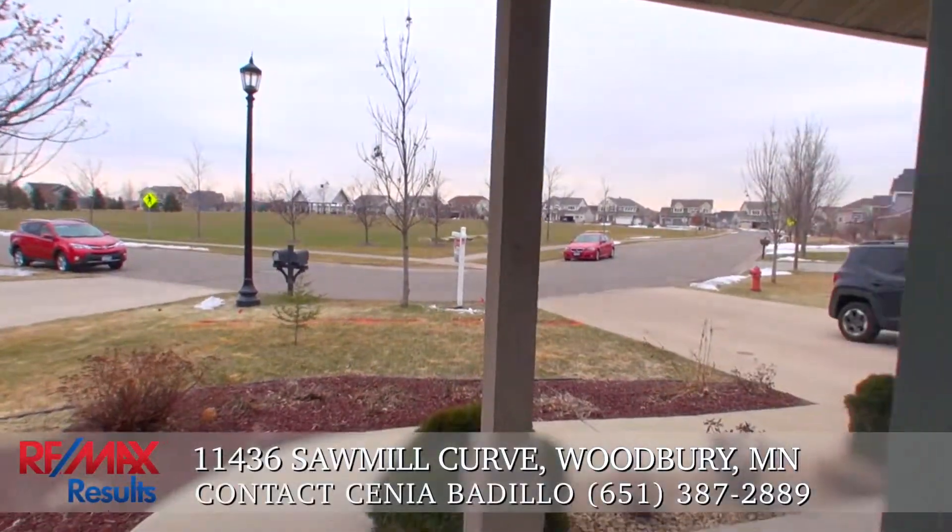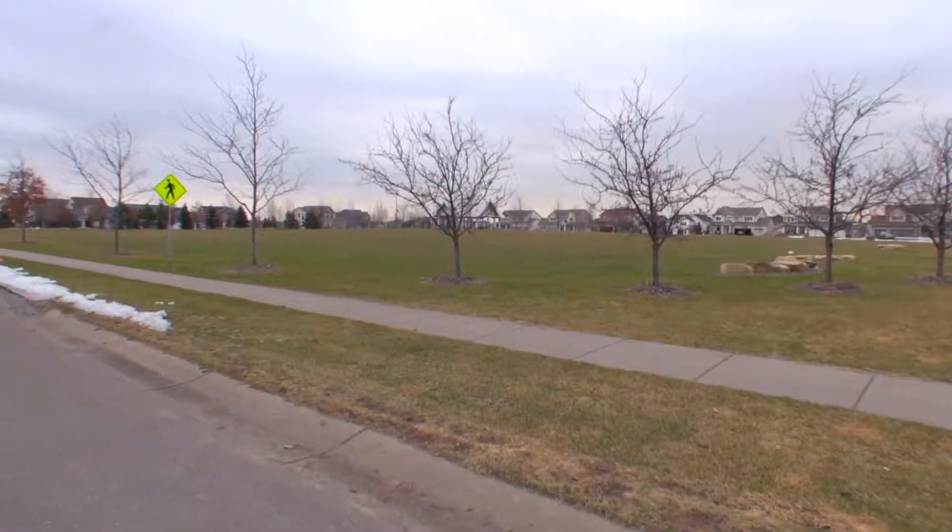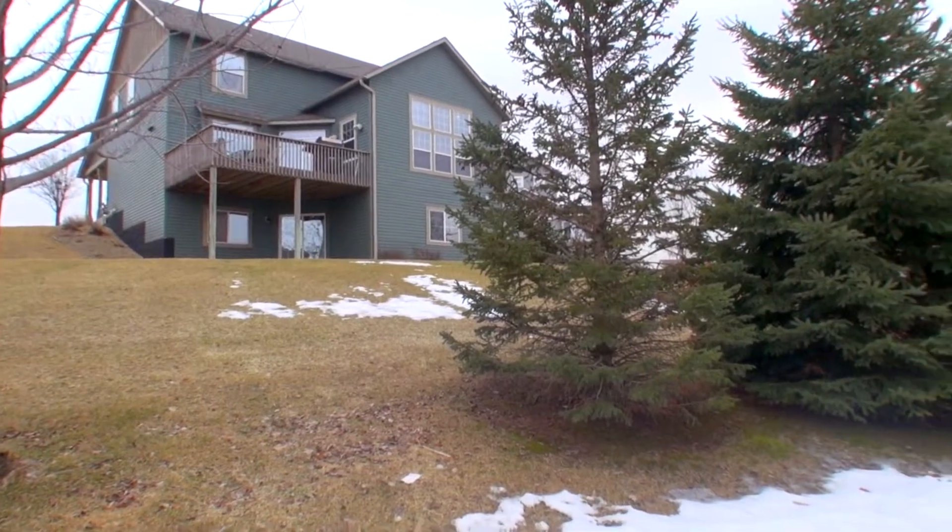The neighborhood has plenty of green space for growing families, with a large park right up front and a walking path behind the home.